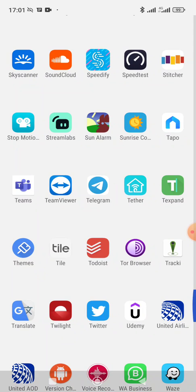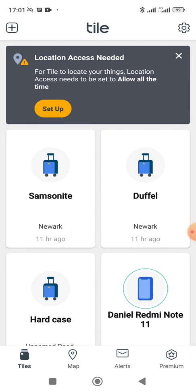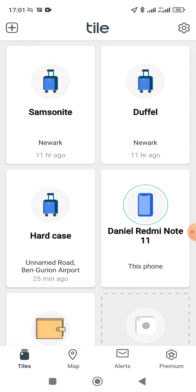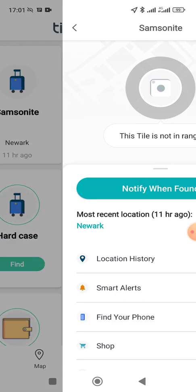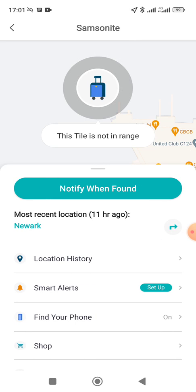To compare and contrast, let's go into my Tile app. I need to turn on location services to give it its best chance, but it hasn't yet picked up on my luggage tiles through its out-of-range network. My hard case is sitting right next to me so it's going to find that, but my Samsonite and my duffel — my two hold luggage items — those are the ones the Traki is actually in, and it's already reported. The Tile has not yet succeeded in locating these.